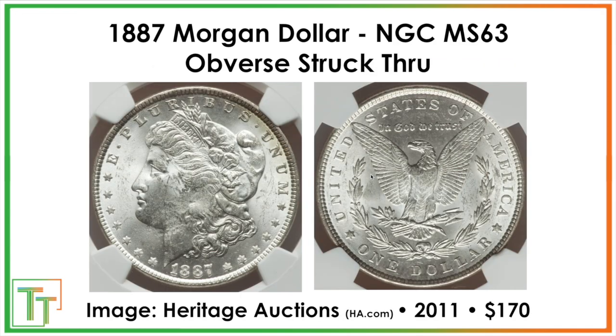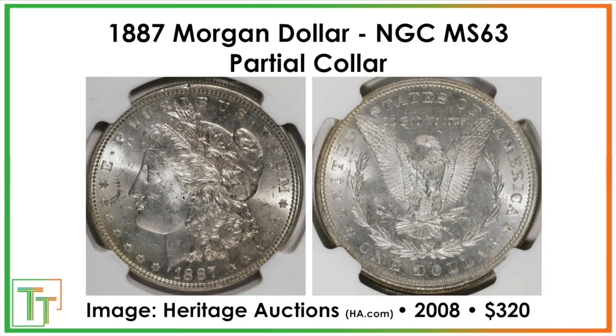There are also a few errors, though they're not too crazy. One involves something that came between the planchet and the obverse die when it struck, resulting in a $170 Mint State 63 coin. There's also a partial collar error, where the coin wasn't fully retained by the collar that ensures good striking. This causes rim issues — the rim looks somewhat off, which you can see best on the bottom. This sold for $320 in Mint State 63.